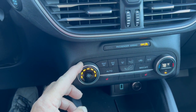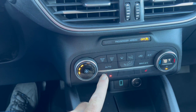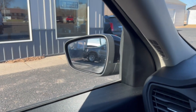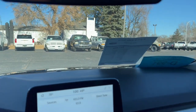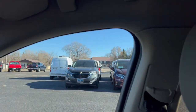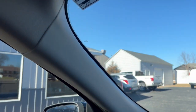Obviously it should on a vehicle this age, but you never know. Seats, power locks. A little Christmas music.